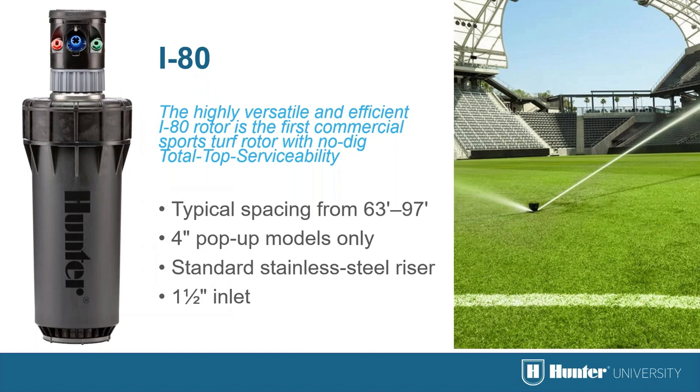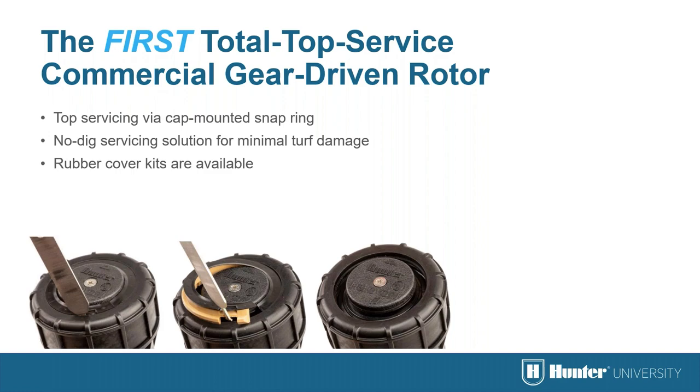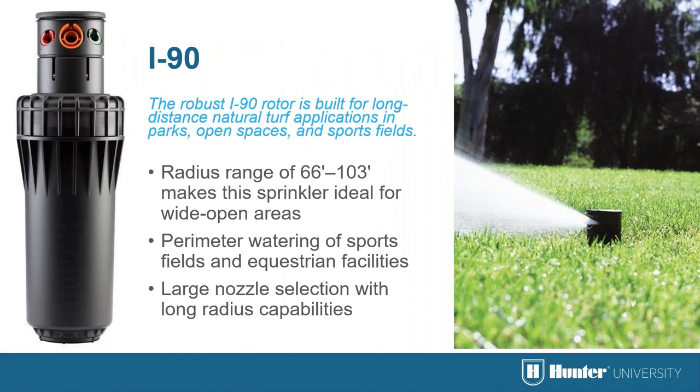If you need a longer radius and higher flow rate than the i40 or i50, the i80 will meet your needs. The i80 has a very large 1.5-inch inlet to handle the flow, with fully adjustable arc and full-circle opposing nozzle models available. What makes the i80 unique for sports turf is that it's the first total top-service commercial gear-drive rotor — simply remove the snap ring on top and the internal assembly can be removed for cleaning or service with minimal damage to the turf. The i90 is another great choice for longer-radius, higher-flow projects.